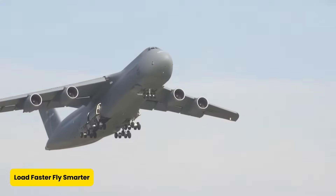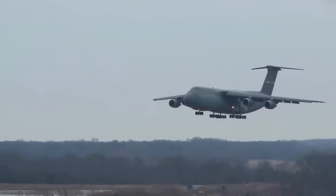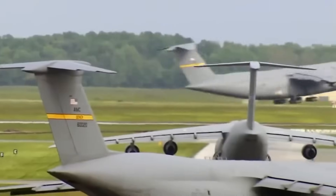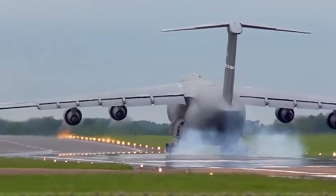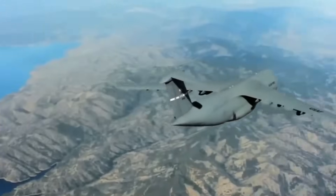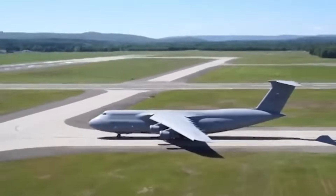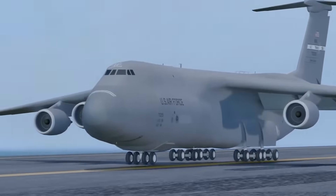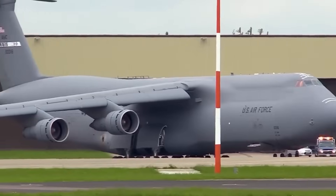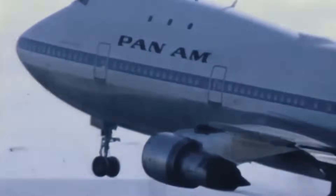Loading the old C-5A was like trying to park a yacht in a shopping mall — it worked, but barely, and it took forever. The C-5M solved that with a revamped cargo handling system, turning the whole loading experience into a seamless ballet of machines and manpower. Thanks to new systems and automation, it can now be fully loaded or unloaded in a fraction of the time — an absolute game-changer during time-sensitive missions. Whether rolling in M1 Abrams tanks, Black Hawk helicopters, or hundreds of pallets of emergency supplies, its nose-loading door, wide cargo bay, and kneeling landing gear make military logistics a smooth science.